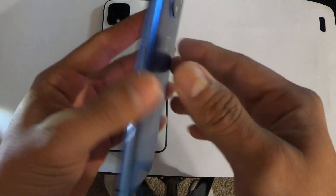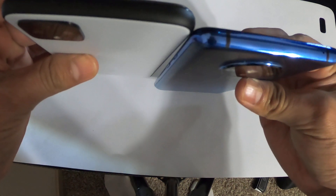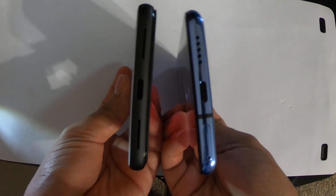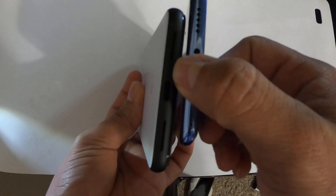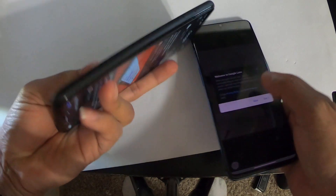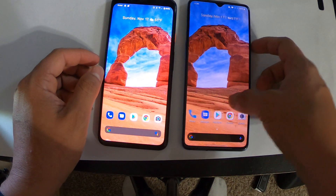Pretty much they're both the same on the top — not much of a difference. The bottom is almost the same except this one has the ejector tool on the bottom, and this one has one port for a speaker and the other for a microphone. Both of these phones use front-facing stereo speakers.